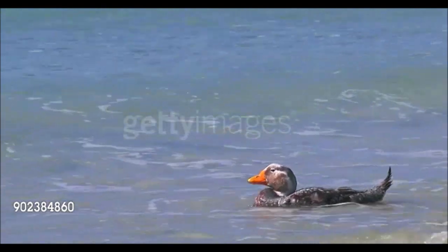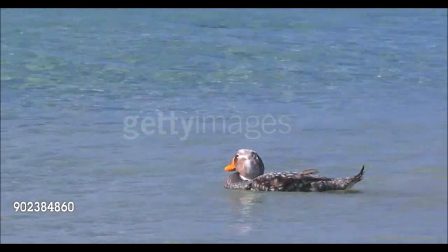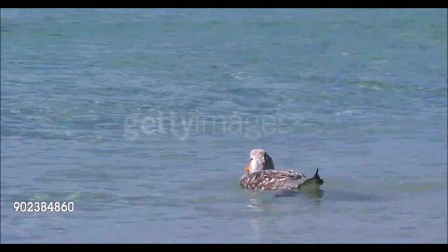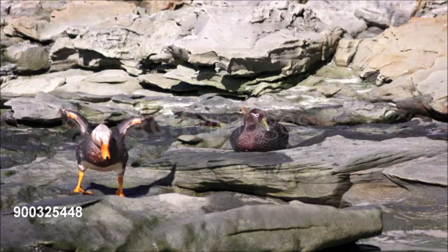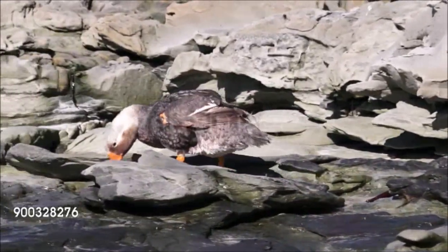This heavily built duck is one of four closely related species, all from South America, that have lost the ability to fly. Like other steamer ducks, it has mottled gray plumage, yellow legs, and a robust yellow-orange bill. It feeds on mussels, crabs, and other small animals, diving among kelp beds to find its food. If threatened, it paddles noisily across the water with its wings — a behavior known as steaming.